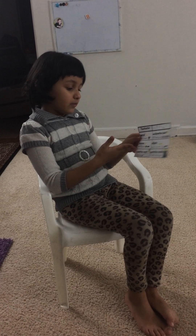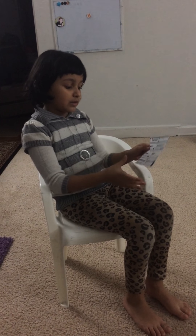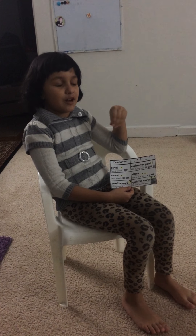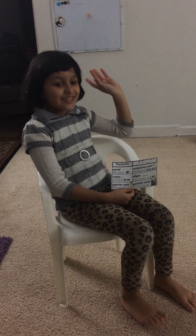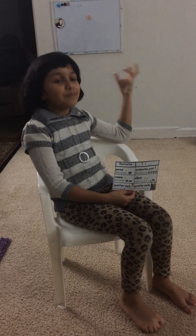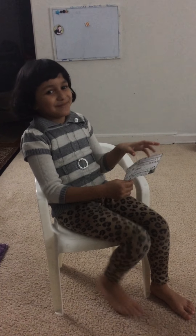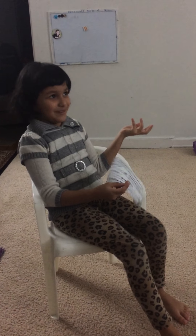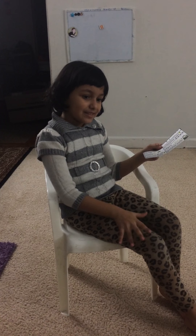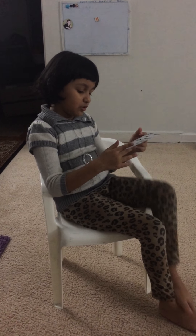Here's the comma, where you have to take a short breath because you're listing so many things. For example: I like to eat cookies, comma, chips, comma, milk. But you can't drink the milk with a comma — I can drink milk, comma. And you can also use commas in your sentence too.